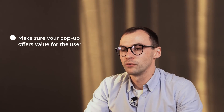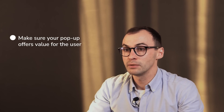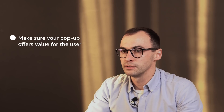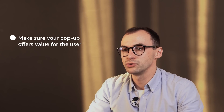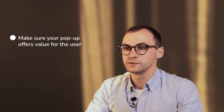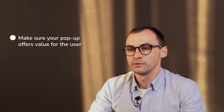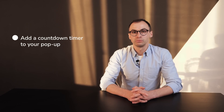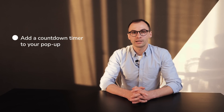Also, make sure your pop-up offers value for the user. In e-commerce it's easy — just offer a discount or free delivery. For other industries the value is different. For example, you can offer a checklist for those who subscribe to your mailing list from the landing page. No matter what you are offering, add a countdown timer to your pop-up — the FOMO effect is a bulletproof way to encourage users to take action.